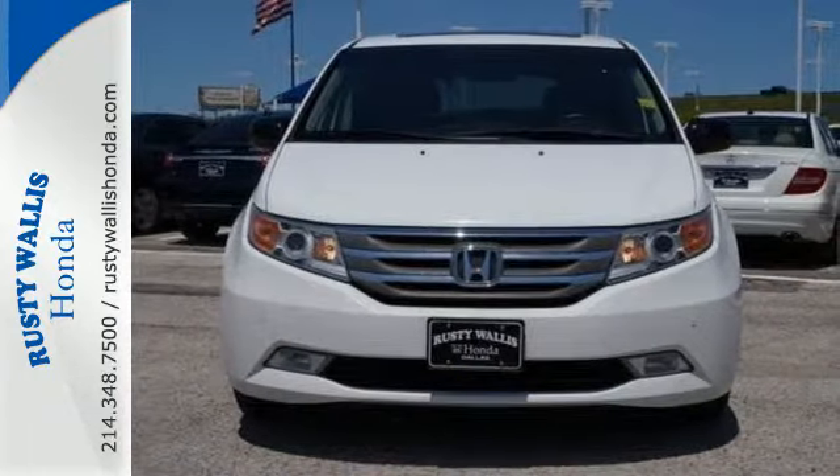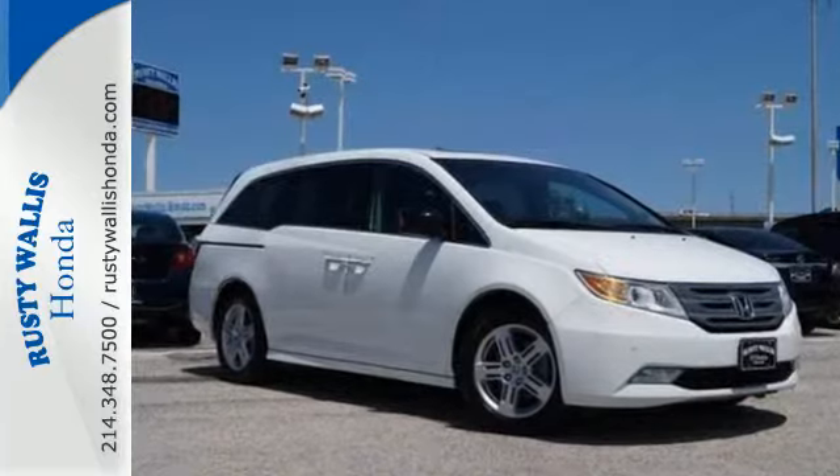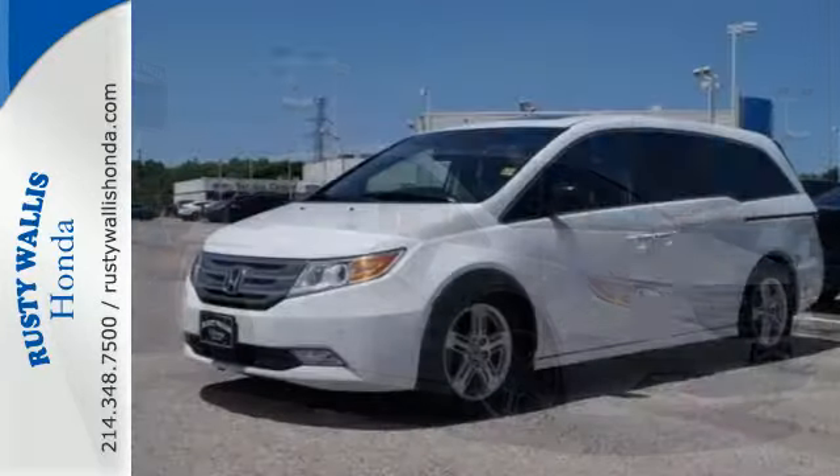superb fuel economy, supreme comfort and stellar safety ratings. It's the definition of what a minivan should be. See it for yourself today.